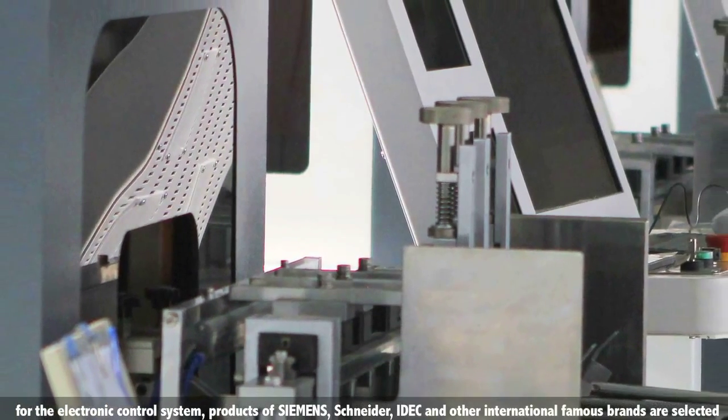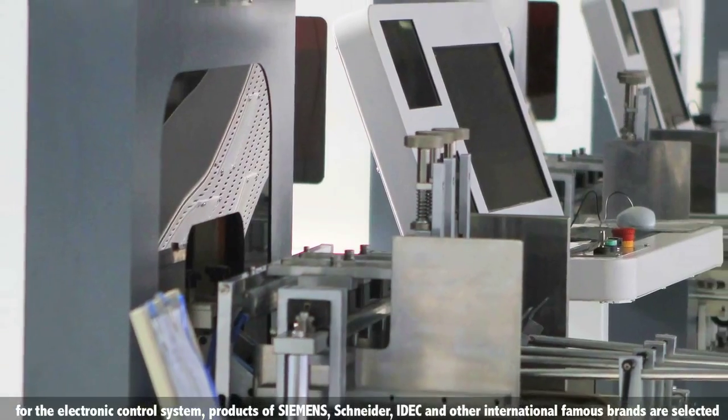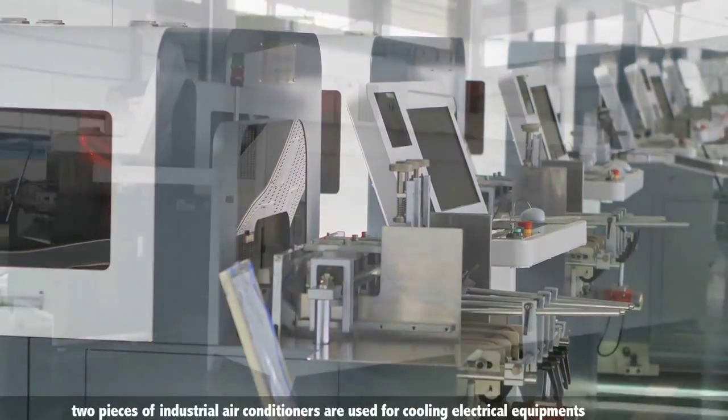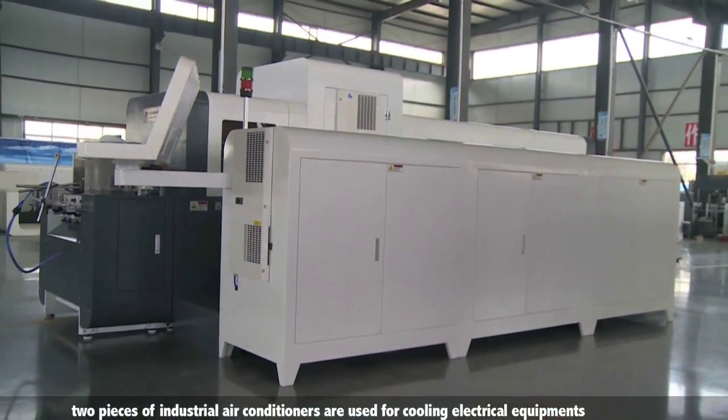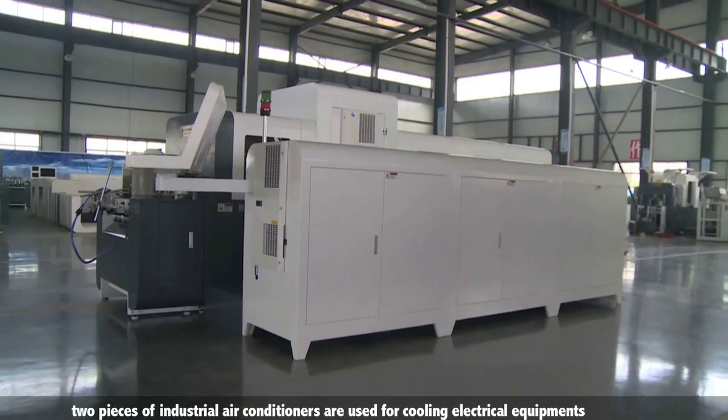The complete shield is simple and artistic and can ensure the safety of operators efficiently. For the electronic control system, products from Siemens, Schneider, IDEC, and other internationally renowned brands are selected. Two industrial air conditioners are used for cooling the electrical equipment.